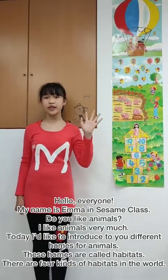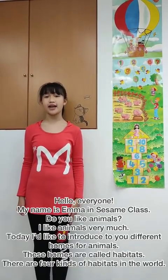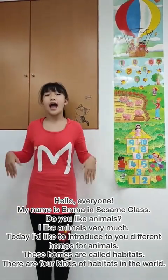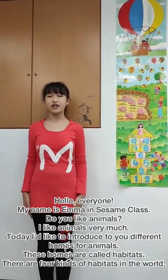Hello everyone, my name is Emma in Sesame class. Do you like animals? I like animals very much.